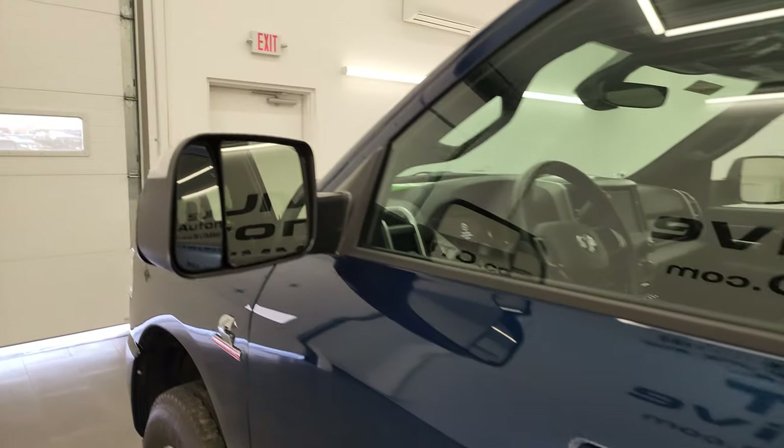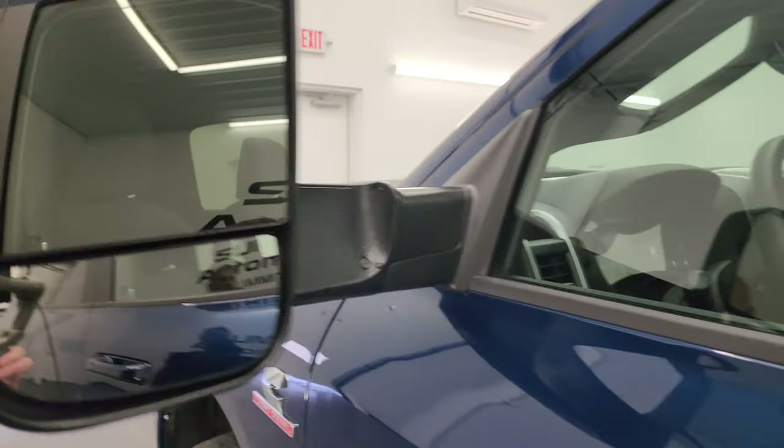This one does have the heated fold-up tow mirrors. They fold up like so, and they also fold in.